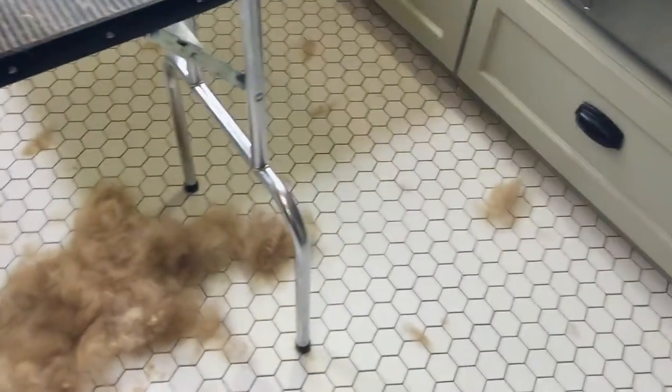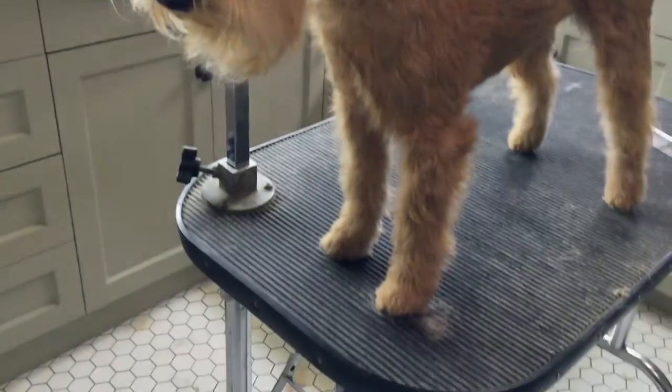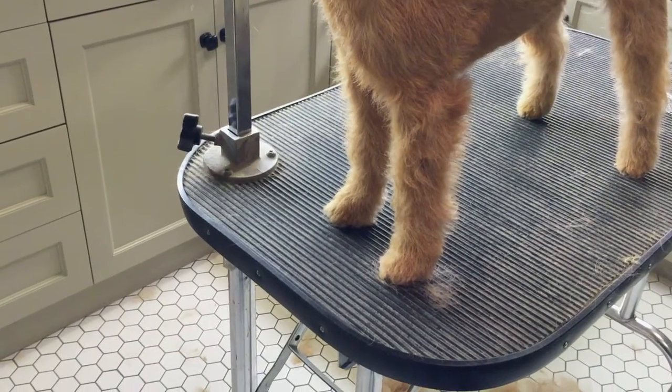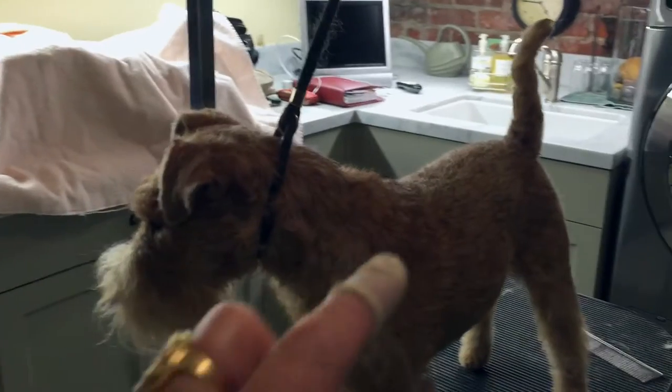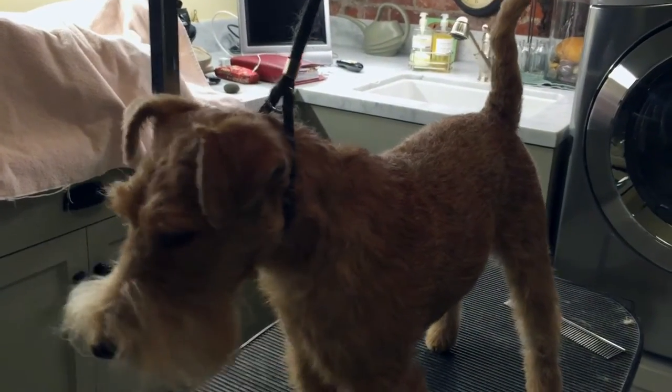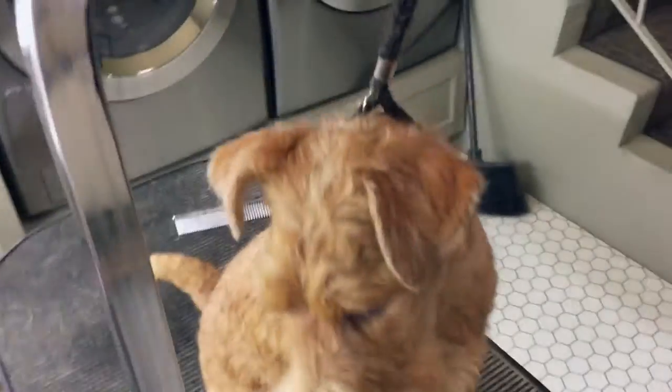This is all the hair that I removed today, plus some over here. The only place where there were any scissors were around the edges of her feet. But everything was hand plucked with my little fingers and pumice stones and stripping knives.